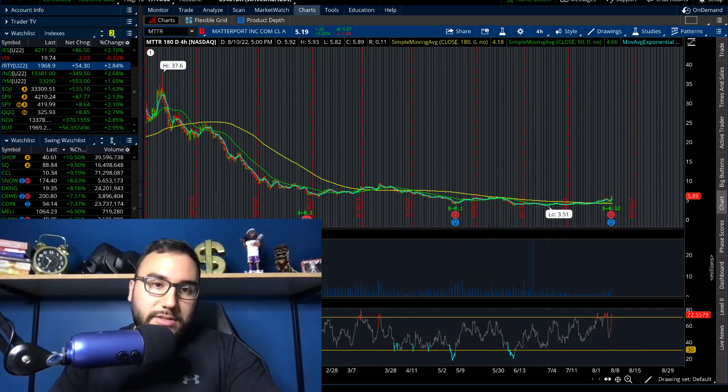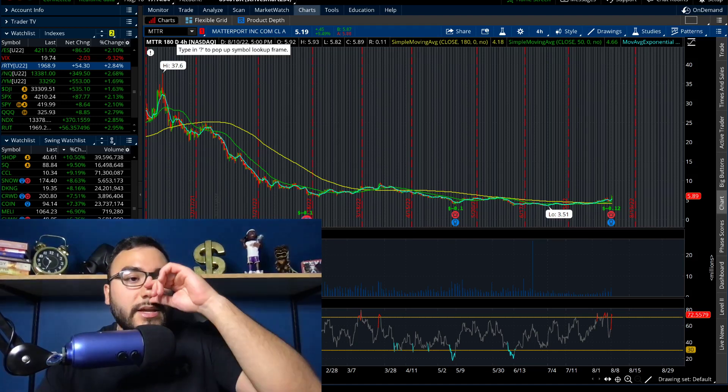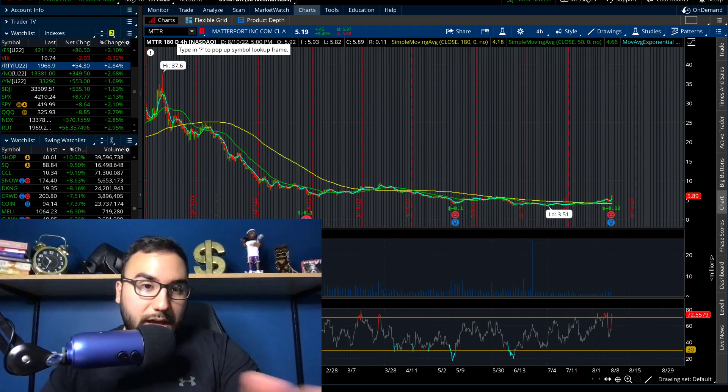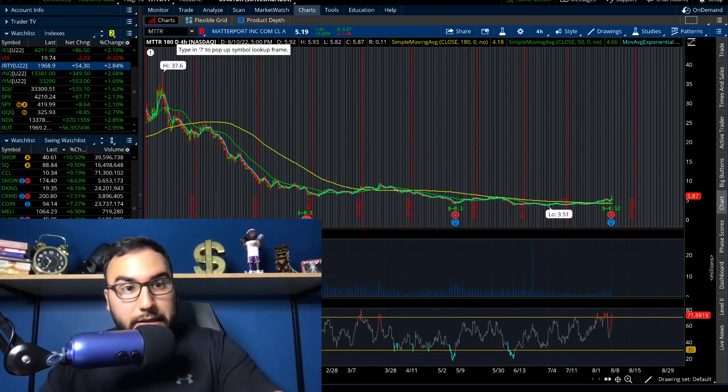Matterport, ticker MTTR — watch out for it. It's very risky. I'm looking at it as a trade, not as a long-term play, because it is quite risky. They're looking to grow and get out of this hole. I guarantee if I pull up the balance sheet, cash flow statement, income statement and do a deeper dive, there are probably some problems under the hood causing this ridiculous drop — they're likely issuing a lot of shares to avoid going bankrupt.